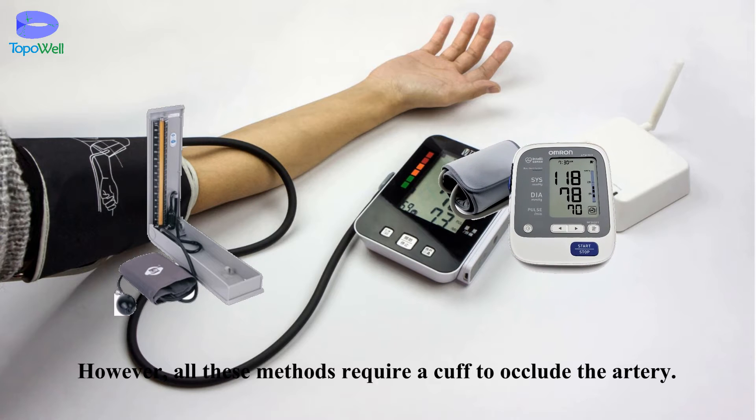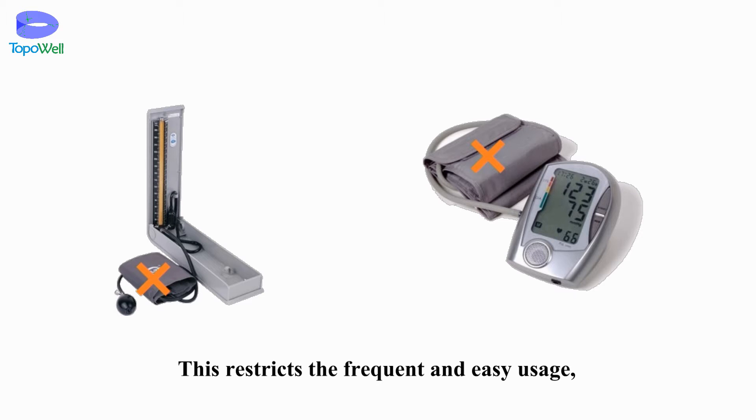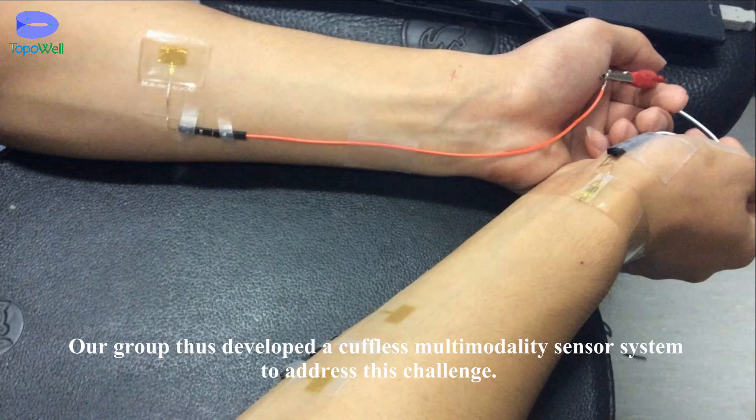However, all these methods require a cuff to occlude the artery. This restricts frequent and easy usage, such as for continuous blood pressure monitoring. Our group thus developed a cuffless multimodality sensor system to address this challenge.